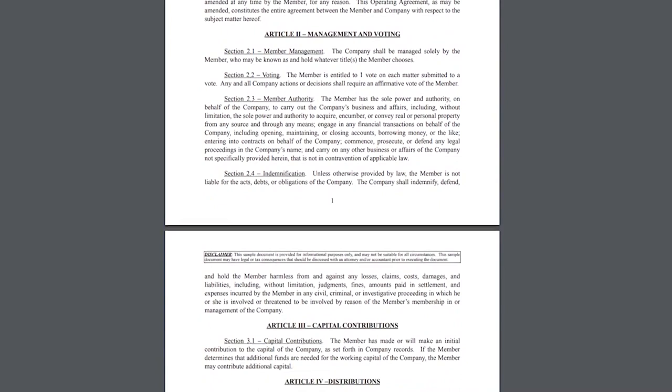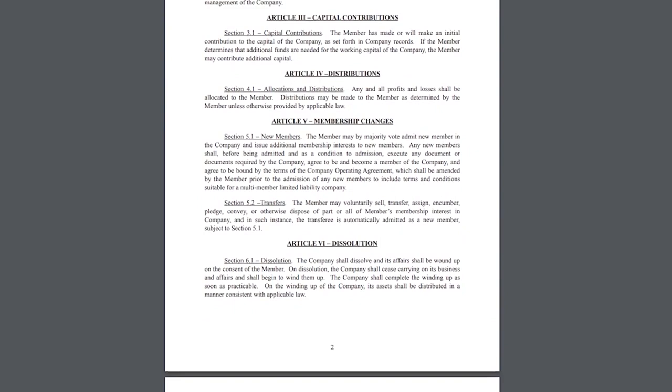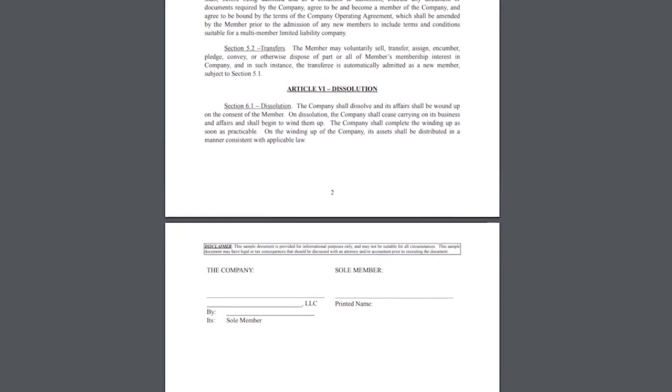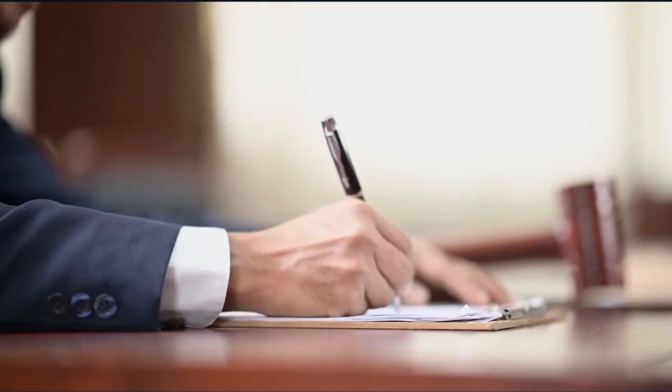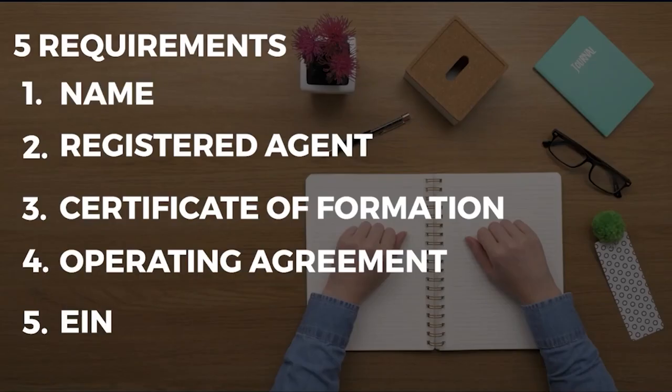Your operating agreement has sections for every detail that should be written correctly and with clarity. Keep in mind that it can cover almost anything as long as it does not violate Louisiana law. If you need to create an operating agreement and want a free sample copy, check out the link in the description to download your free copy.